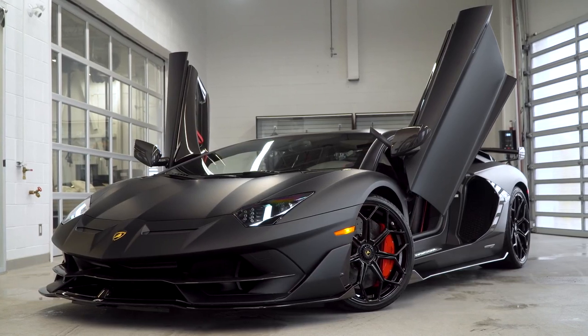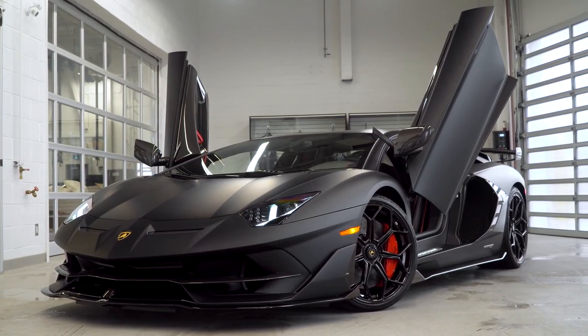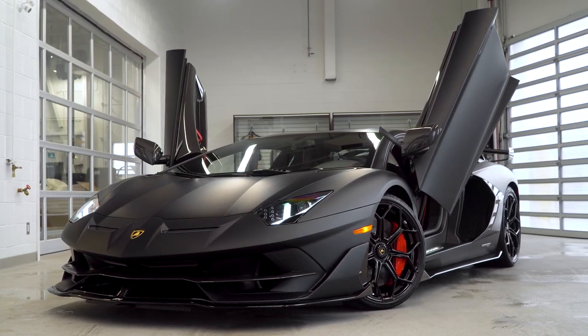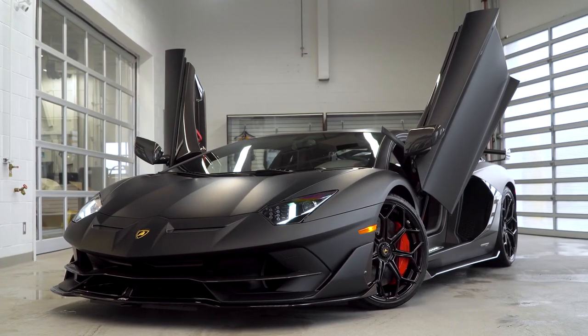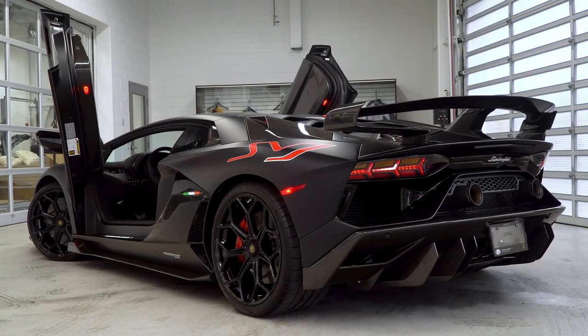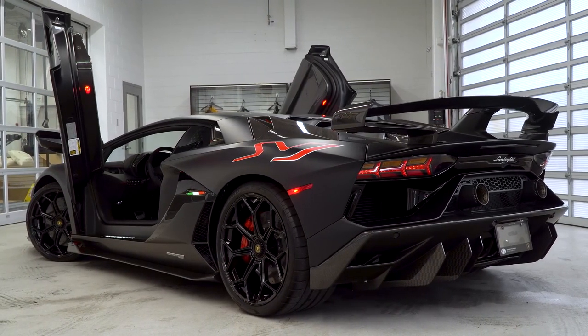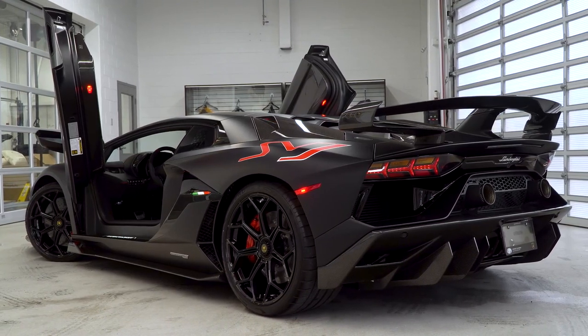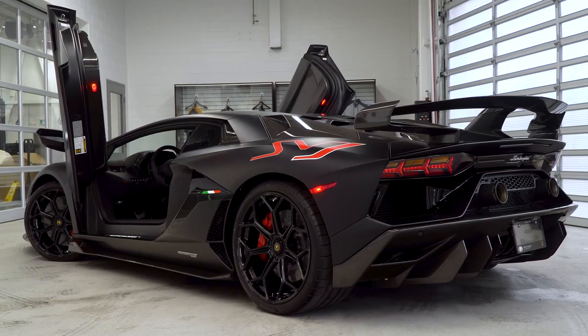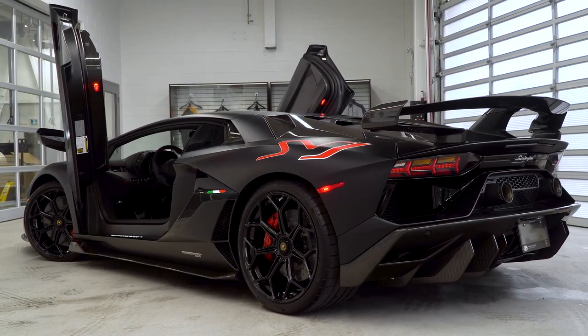The interesting thing about this client is he orders so many Lamborghinis — he's a collector — and he allows me carte blanche to spec his cars. He does give me a color scheme, and it's always black and red, but he allows me creative control to do what I like when it comes to the details.